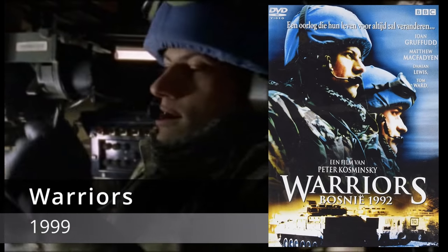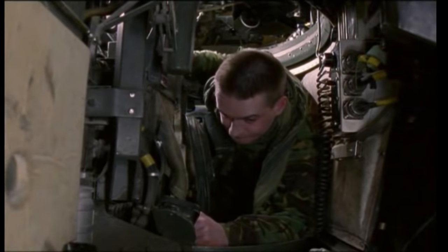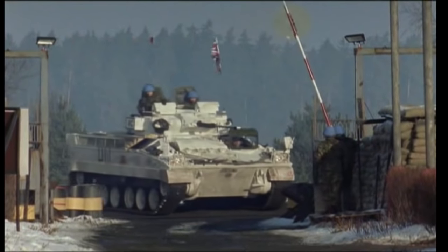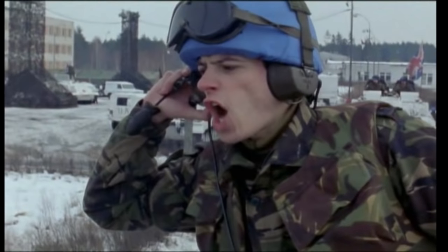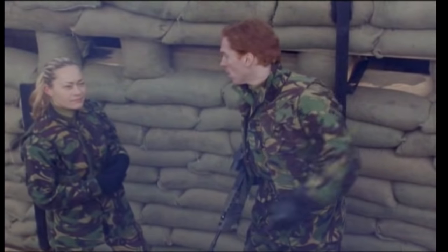Warriors (1999): I further wanted to include Warriors on the list, even though the Warrior is technically an infantry fighting vehicle and not strictly a tank, because this BBC two-part series focuses heavily on the armored vehicle it's named after and it's an excellent historical drama. The British Ministry of Defense lent the vehicles to the BBC in support of their well-researched production covering British UN involvement during the Bosnian War. I highly recommend this two-part film.